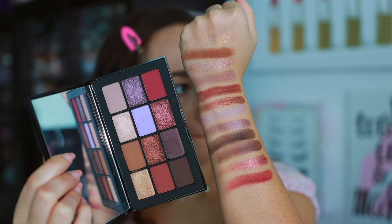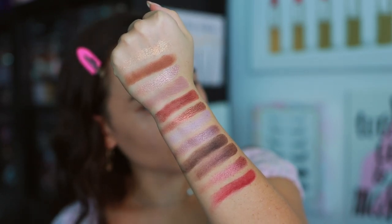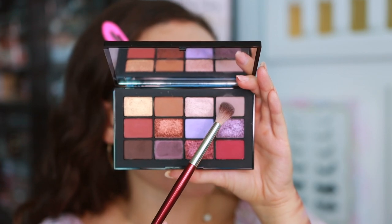Hopefully the quality matches up — and I think it will, as it swatched like typical NARS quality, very very nice. Let's go ahead and get this on the eyes. This look is going to be gorgeous. I used about eight of the 12 colors. I'm going to start off with this shade right here, which is actually one of the ones I was most excited for in this palette.